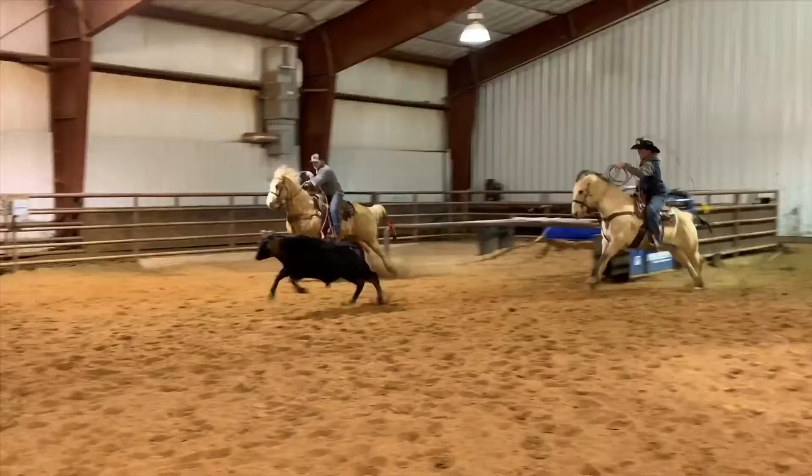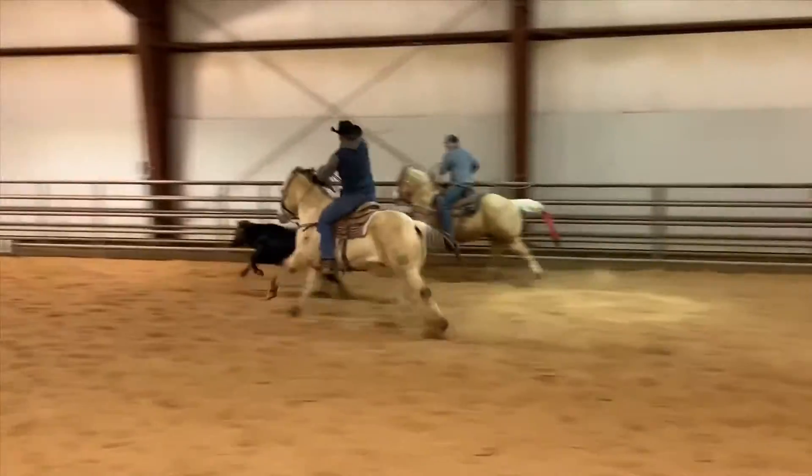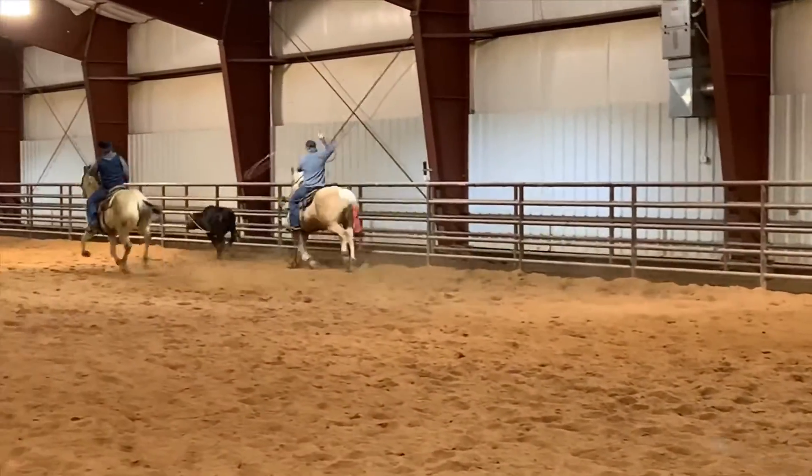We have Tuff consigned to the Salmon Select Horse Sale in Salmon, Idaho, and he will sell on April 4th, 2020.